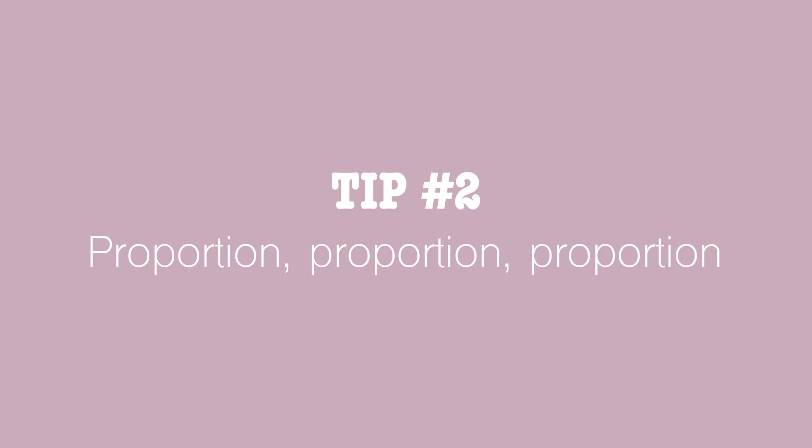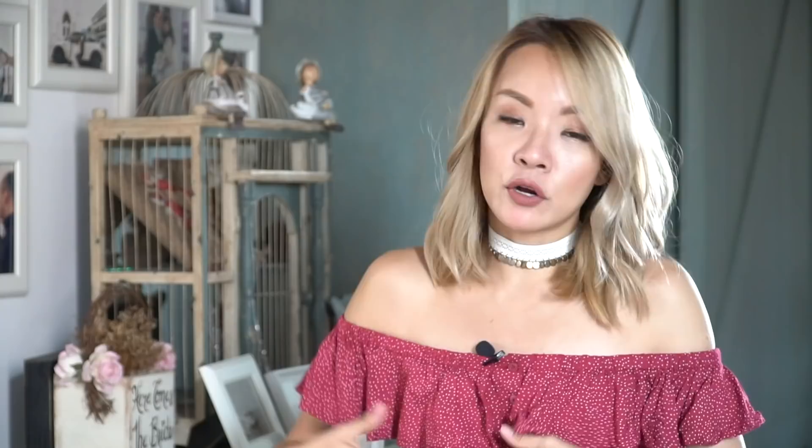The second thing to remember is proportion when you're wearing the off-shoulder top. Because the top only starts here, it shortens your body by a lot. For fellow short-bodied friends like myself, this can be a problem. So just make sure you balance it out with something on the bottom. You could wear a longer off-shoulder top — in this case I have on a cropped one, so that's a bit tricky because it does make my body look a lot shorter.